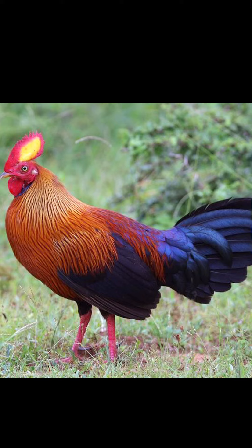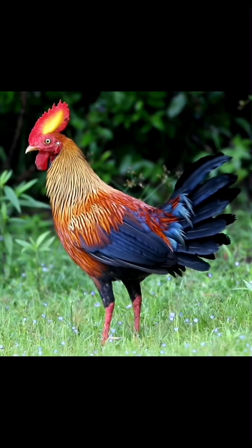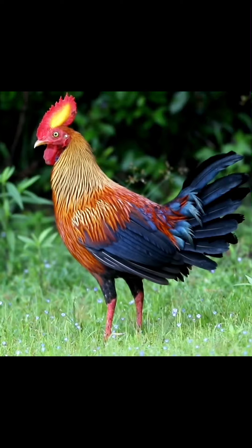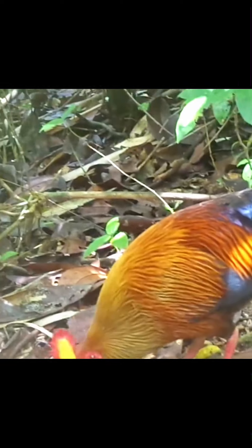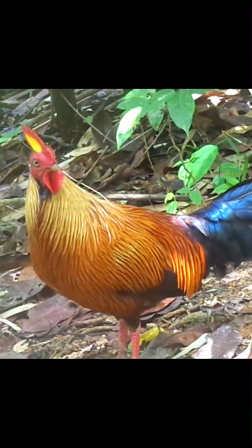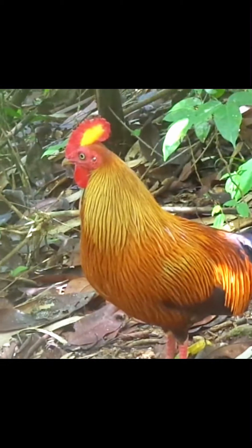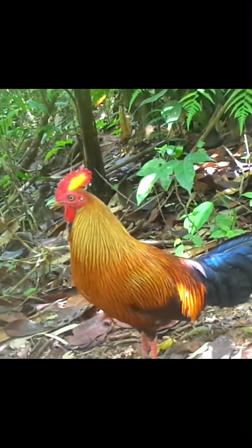The Sri Lankan jungle fowl, Gallus lafayetii, sometimes spelled Gallus lafayettii, also known as the Ceylon jungle fowl or Lafayette's jungle fowl, is a member of the Galliformes bird order which is endemic to Sri Lanka, where it is the national bird. It is closely related to the red jungle fowl, Gallus gallus, the wild jungle fowl from which the chicken was domesticated. Evidence of introgressive hybridization from the Sri Lankan jungle fowl has also been established in domestic chickens. The specific name of the Sri Lankan jungle fowl commemorates the French aristocrat Lafayette.